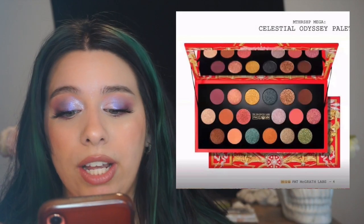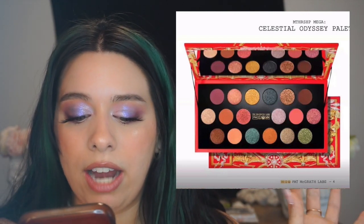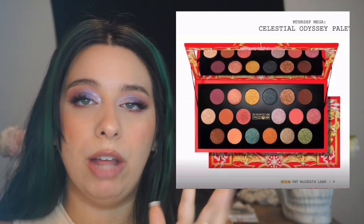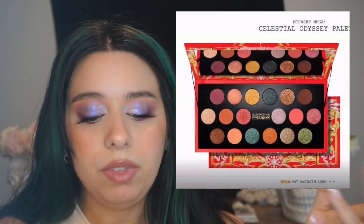Obviously the packaging is stunning and beautiful — that's part of why you're paying the price tag. Her makeup just feels so luxe. It's not just about the materials; I love her prints, she has such a distinct print and I love the aesthetic of her entire brand. It looks like there are more shimmers than mattes in here, and she's known for her shimmer formula. I like that she's giving you more shimmers instead of mostly mattes with a few shimmers.